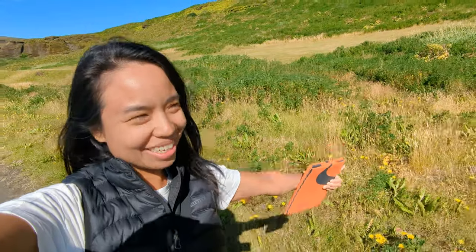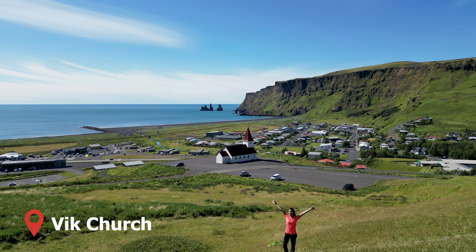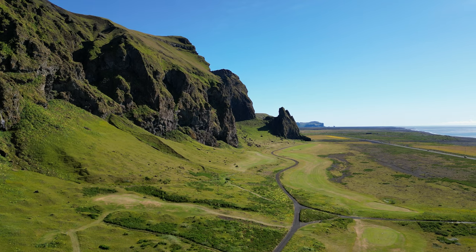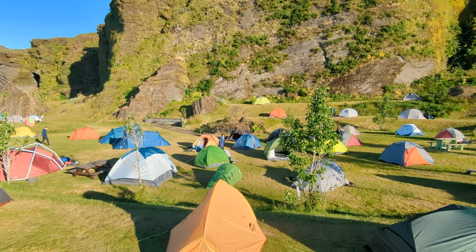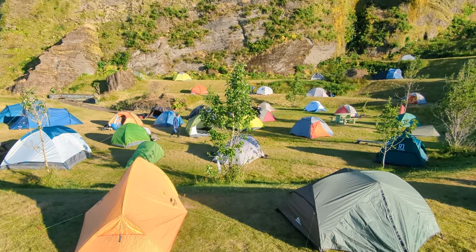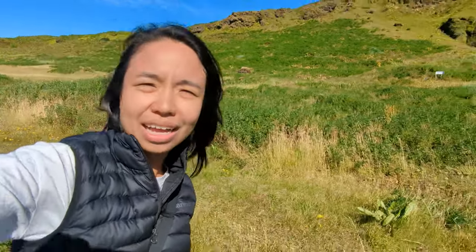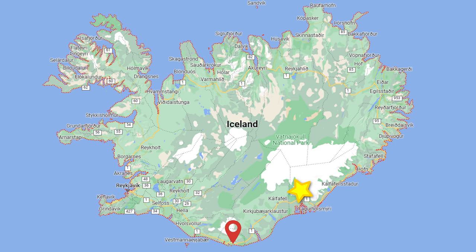Good morning! Last night we stayed at Vik Camping. It's a really nice, small, picturesque town — so beautiful. The campsite is awesome: there are showers, toilets, wi-fi, an indoor eating area and a place to wash your dishes. Highly recommend staying here in Vik. Our next campsite was one hour and 40 minutes away.